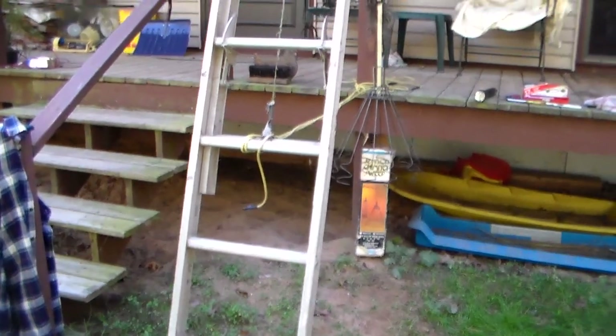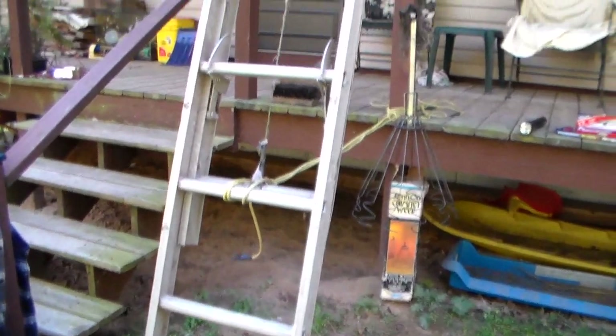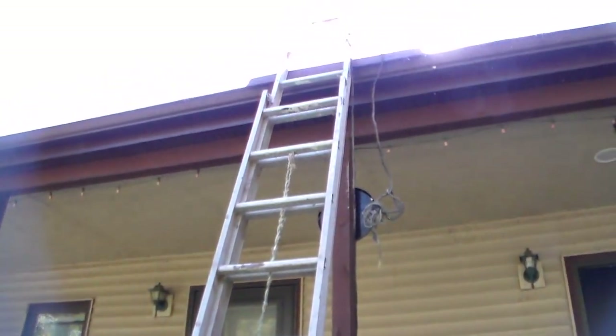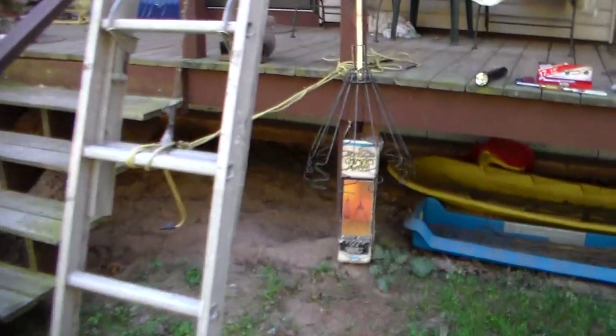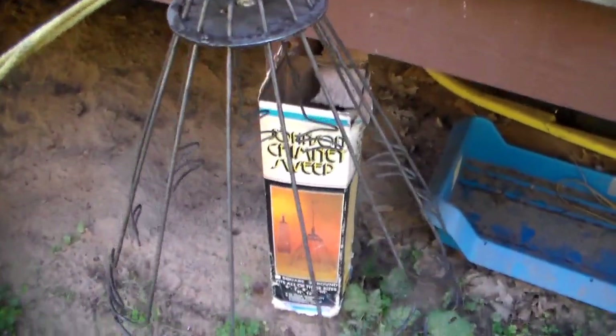Hi friends, it's a beautiful fall day today. I bet you'll never guess what I'm going to be up to now. I've got my ladder set up here and I've got my tools ready here. This is kind of a neat gadget — this chimney sweeper deal here.